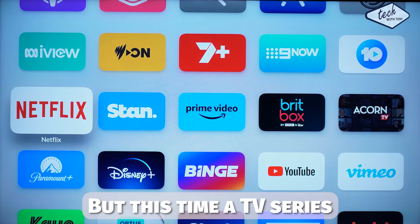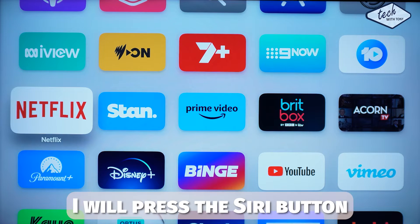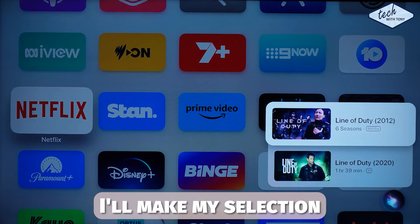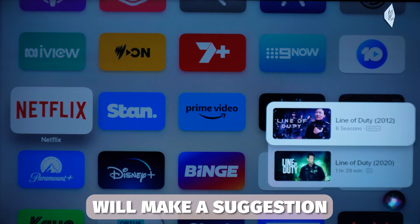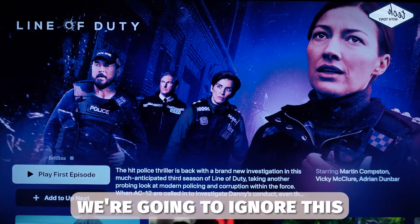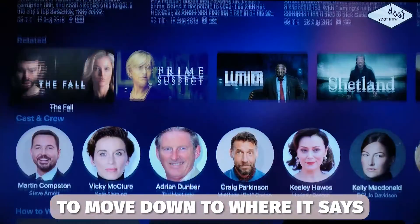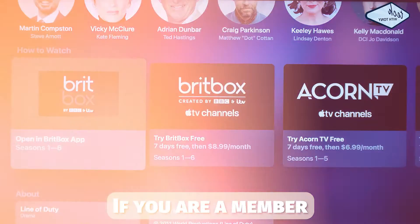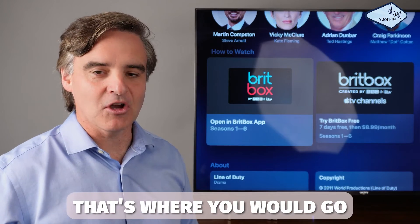Let's try another example, but this time a TV series. So again I will press the Siri button to make my request. Line of Duty. Some options will appear and I'll make my selection. The next screen will make a suggestion, but just like last time we're going to ignore this and move down to where it says 'how to watch.' This will display all apps this series is available on. If you are a member of any of these, of course that's where you would go.